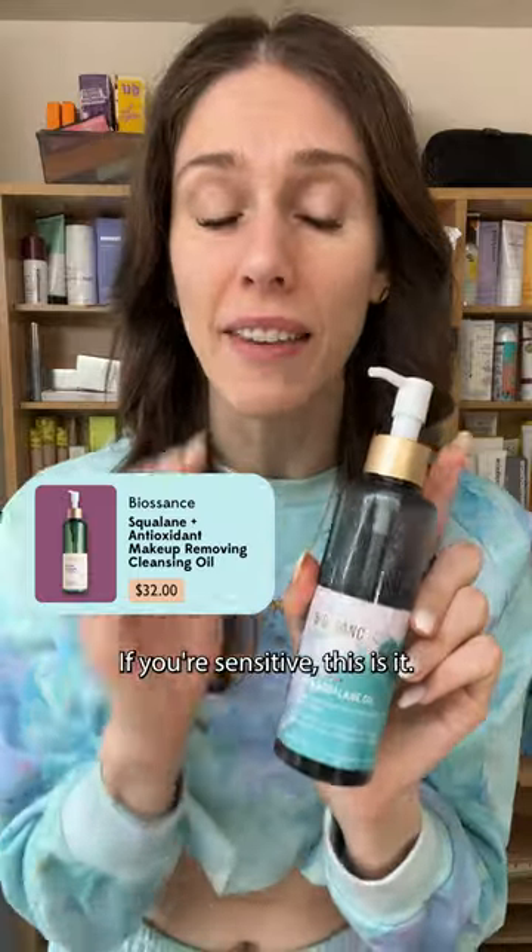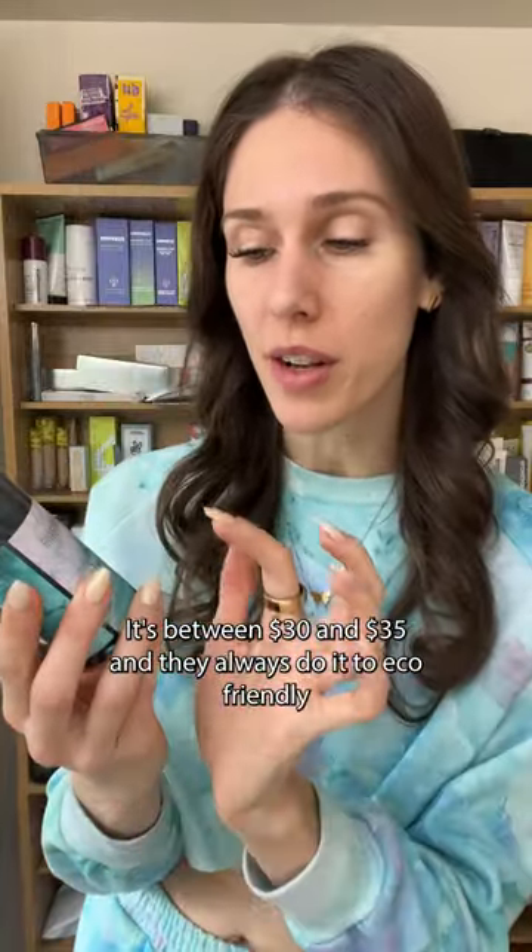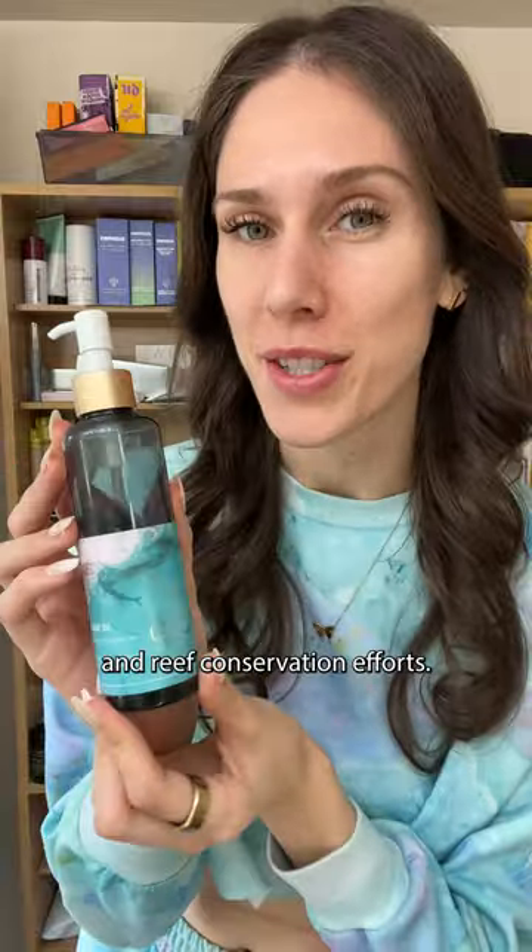Let's start with one of my favorites. Biosanza's squalene oil is fantastic. If you're sensitive, this is it. It's between $30 and $35 and they always donate to eco-friendly and brief conservation efforts.